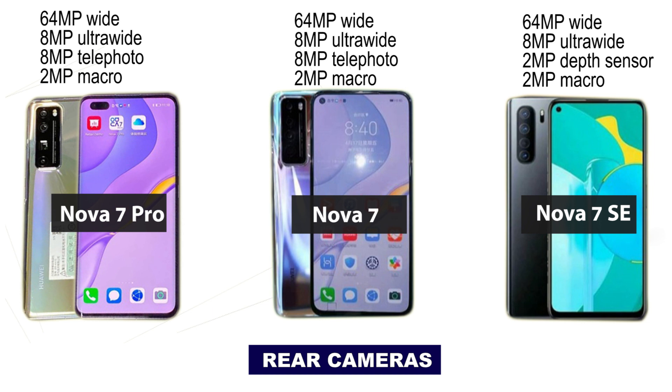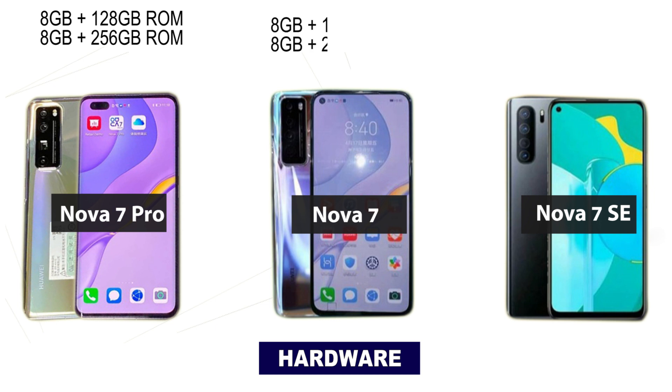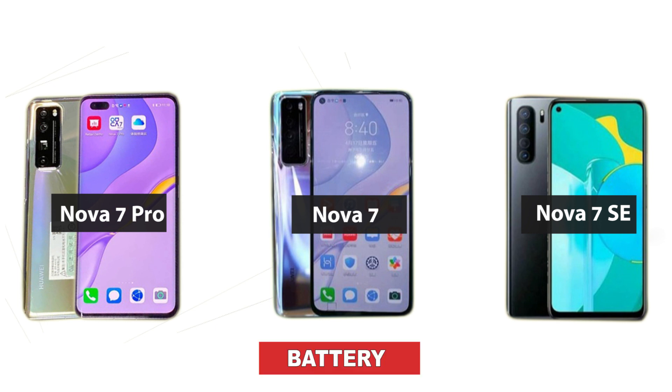The telephoto camera is lacking on the Nova 7 SE. The Huawei Nova 7 Pro will come in two variants: 8GB RAM with 128GB ROM, and 8GB RAM with 256GB ROM. The same applies to the Huawei Nova 7. The Nova 7 SE will come with a little less, at 6GB of RAM and 128GB of storage.